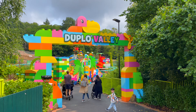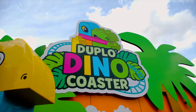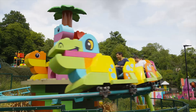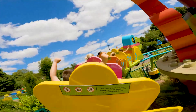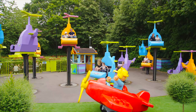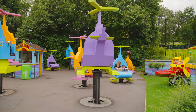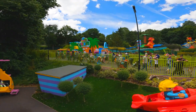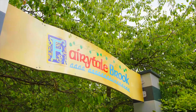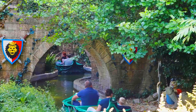Next up is Duplo Valley, where younger guests can join in the fun with some exciting attractions. We start with the Duplo Dino Coaster, which was the first ever Duplo-themed rollercoaster in a Legoland, and is the perfect way to introduce the little ones to their first ever rollercoaster experience. Opposite is the Duplo Airport, where you will have the chance to fly on your very own Lego helicopter, spinning left to right and going up and down on this fun flat ride, perfect for all aspiring pilots. Next is the Fairy Tale Brook, an outdoor boat ride that takes you on a journey through all your favourite fairy tales.